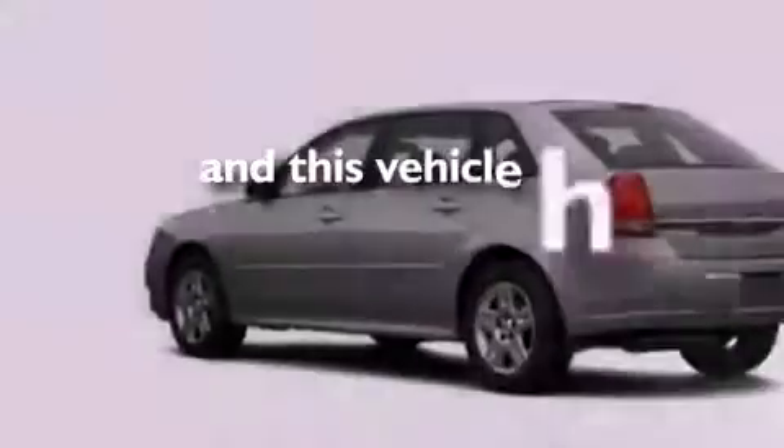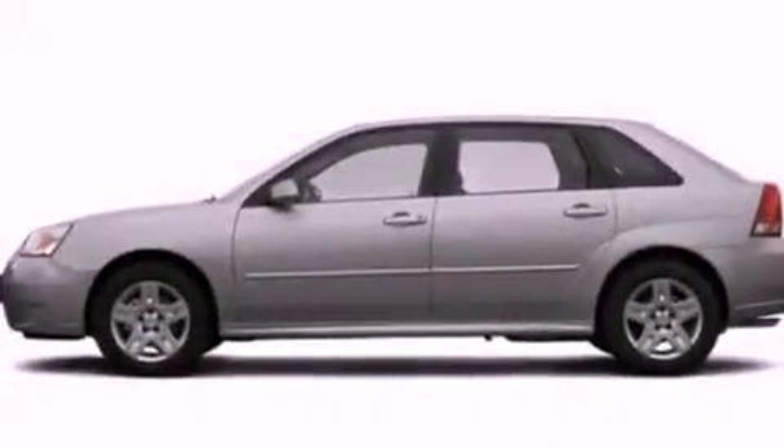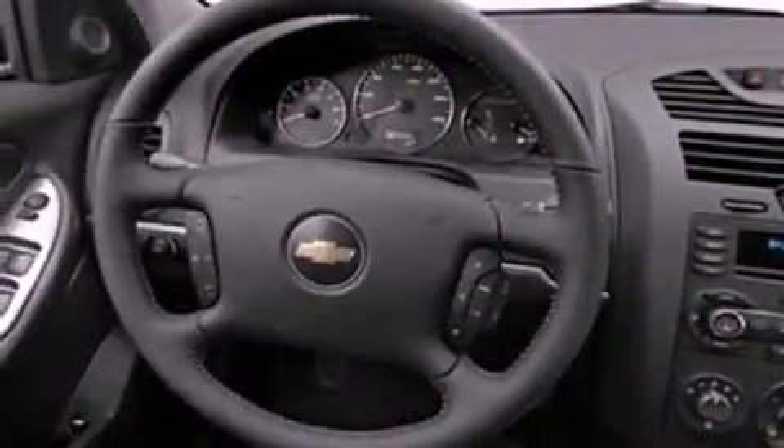This vehicle has fewer than 49,000 miles on the odometer. With an EPA estimated rating of 29 miles per gallon on the highway, this vehicle helps leave money in your pocket where you want it.